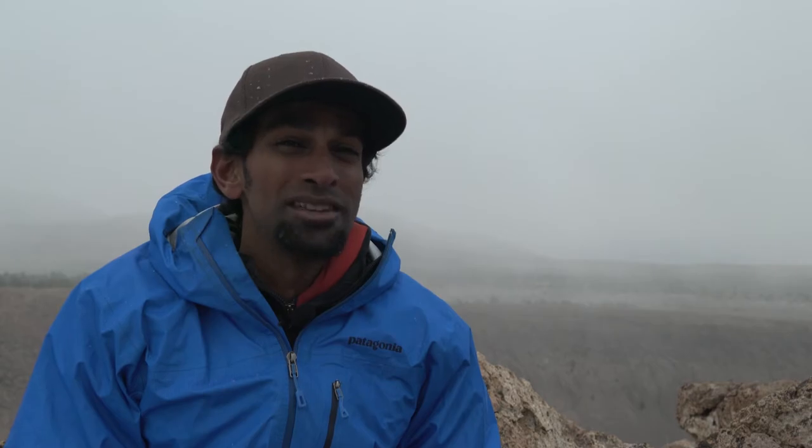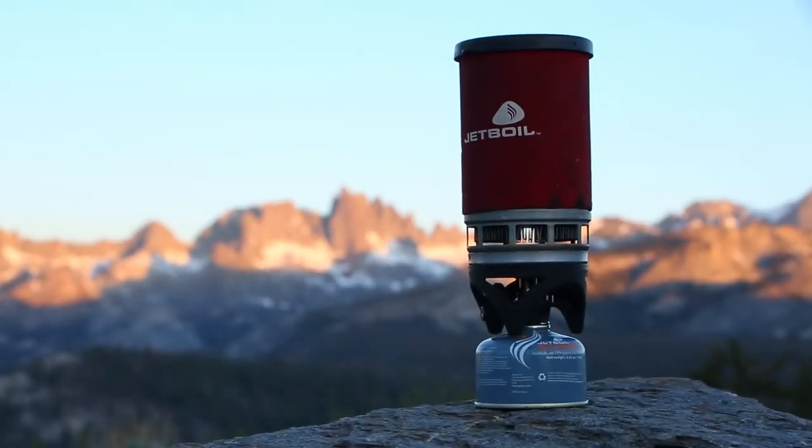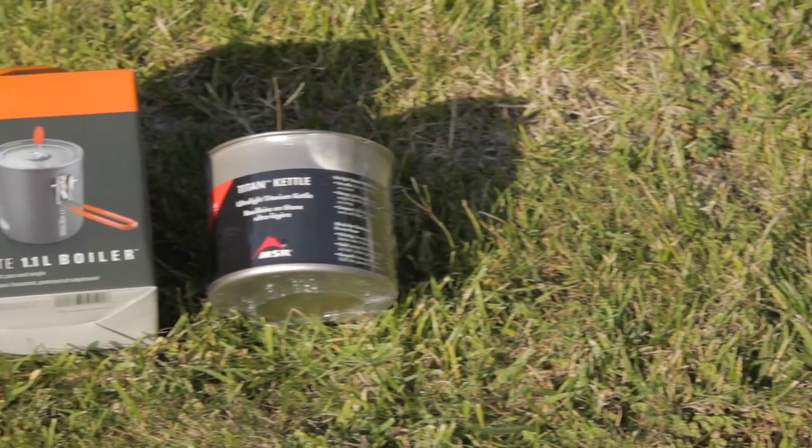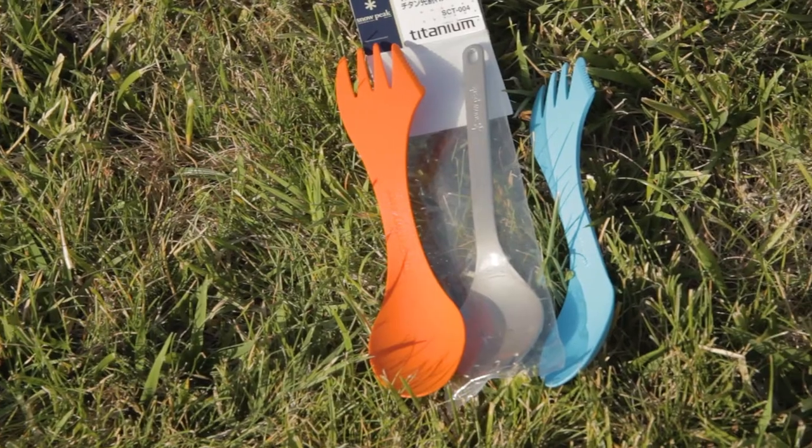Stoves have come a long way. For short alpine missions, a small canister stove like a JetBoil or MSR Reactor is best. Long trips that involve large amounts of snow melting or international alpine expeditions are often better served by a liquid fuel stove. For most short trips, a small titanium pot or spork works well as a bowl and cup for cooking.